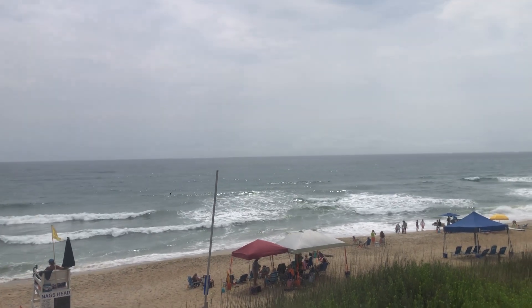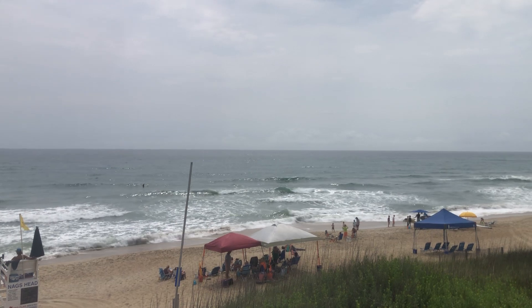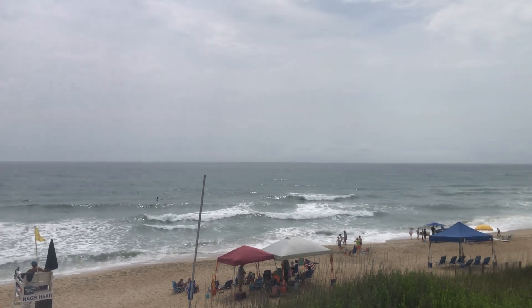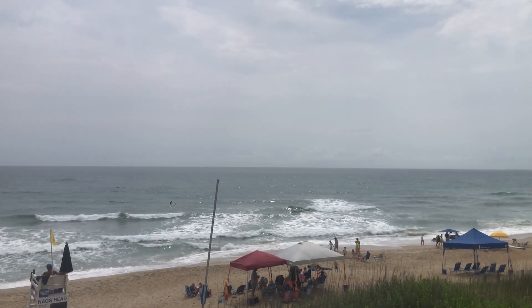Looking further south, waves are also in the range of about two to three feet down at Rodanthe, and at Buxton waves are in the range of about three foot plus. Swell is coming in out of the east-southeast, about an eight-second swell, with winds out of the east at about 10 miles per hour.